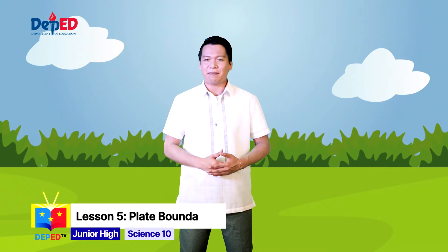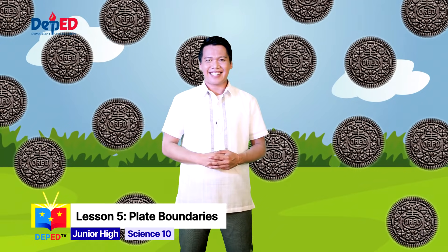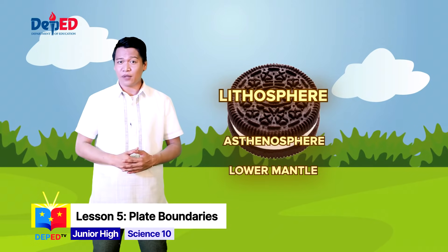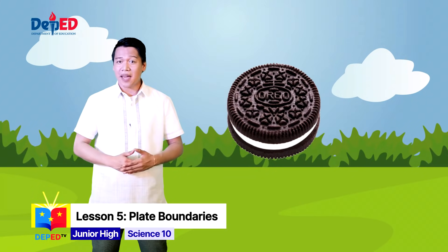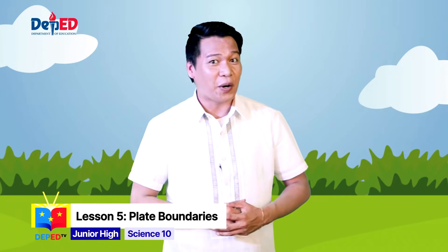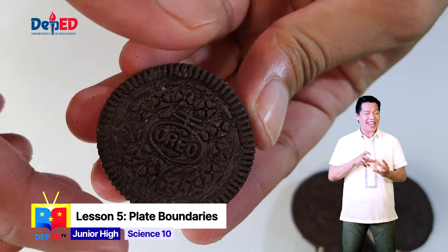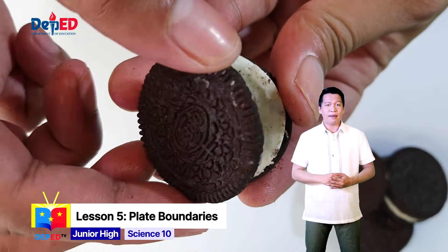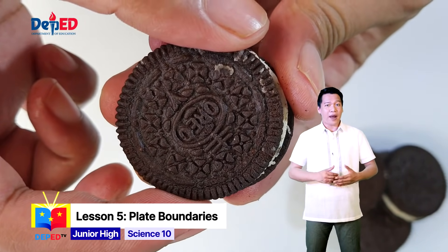To better understand these plate boundaries, let's have a short experiment. All you need are Oreo cookies. In this experiment, the upper cookie will represent the lithosphere, the creamy filling is the asthenosphere, and the lower cookie is the lower mantle. As mentioned earlier, plates move in three basic ways. Let's look at them one by one. First, choose a cookie — and remember, don't eat it yet! Now carefully remove the upper cookie; a twisting motion is required. Slide the upper cookie over the creamy filling.